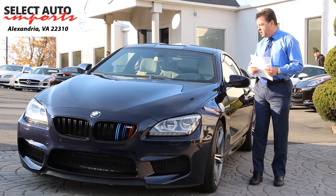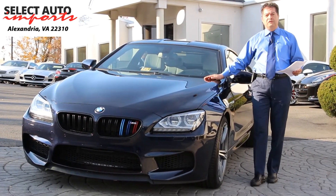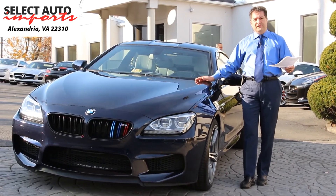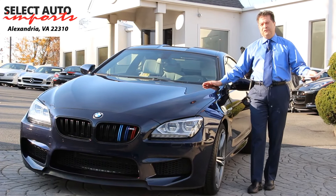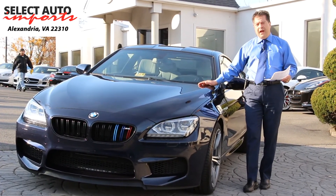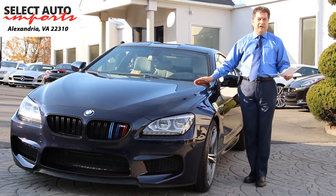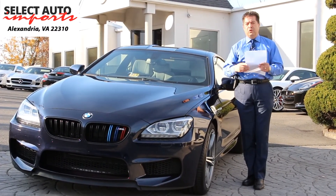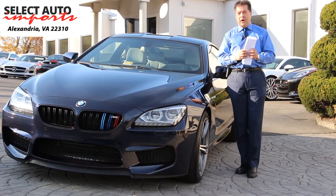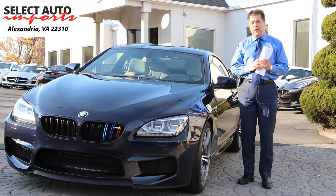We have it on sale right now for only $60,995 — close to half the price of the original window sticker for a 2014 automobile with less than 25,000 miles on it. It's a fantastic choice and a perfect opportunity if you're looking for a high-performance, luxury, sport, grand touring automobile, and if you like this color combination, you will be quite impressed.